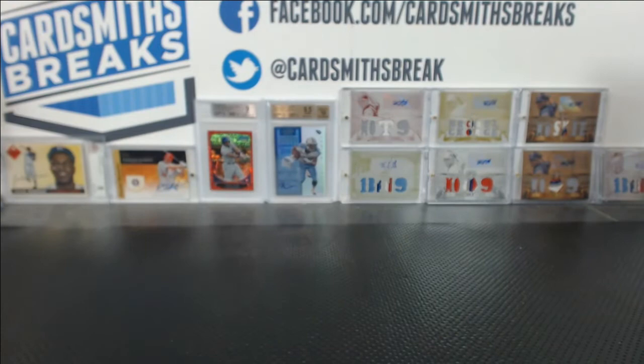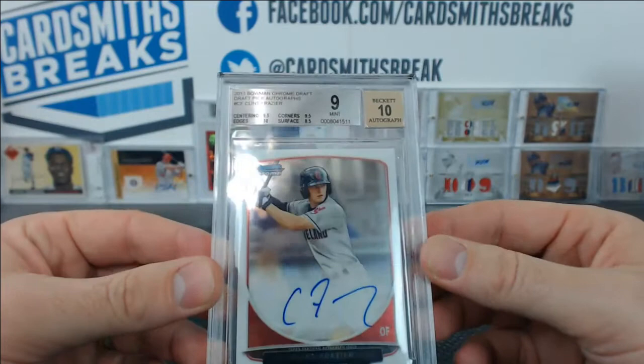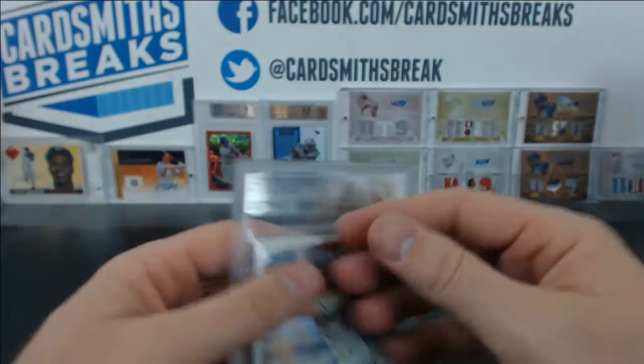We got a Draft Clint Frazier — didn't quite get the 9.5. Looks like surface was 8.5. I don't know how I missed that. 9.5 centering, 10 edges, 9.5 corners — all ready to get a 9.5 and then surface of 8.5. Maybe we should buff out the surface. I don't know what I missed on that. 10 auto on the Clint Frazier.